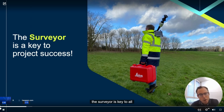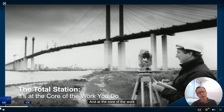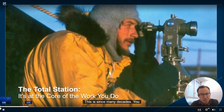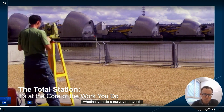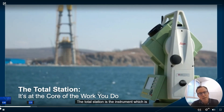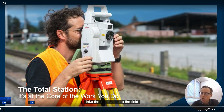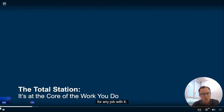Actually, the surveyor is key to all this project success. And at the core of the work of a surveyor is the Total Station — this has been the case for many decades. You can do every job with the Total Station, whether you do survey or layout, indoor or outdoor, with the required accuracy. The Total Station is the instrument used by surveyors; they take it to the field because they are ready for any job with it.